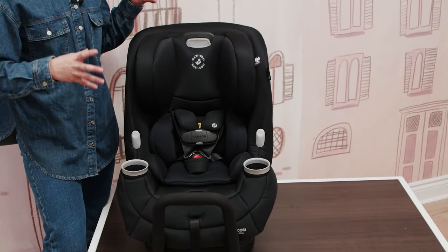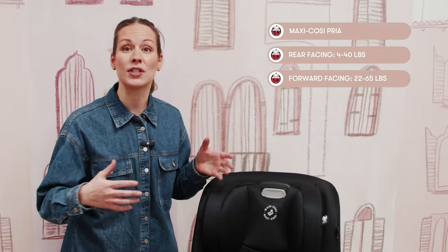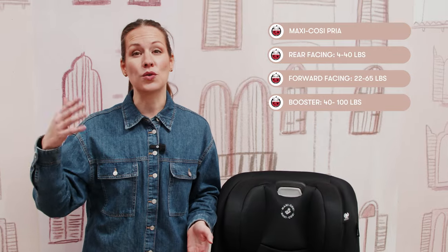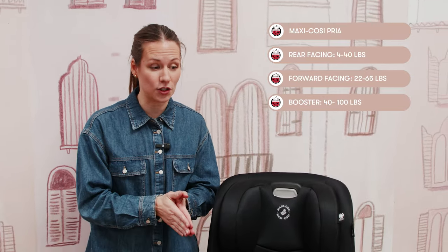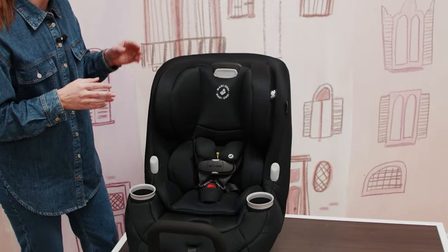We love this car seat because, as we love all car seats that Snugglebox carries, it just packs so many great features. With this seat, you can use it in infant and rear-facing mode from 4 to 40 pounds or up to 40 inches tall. In forward-facing mode, up to 65 pounds or 49 inches tall. And in booster mode, all the way to 100 pounds or 52 inches tall.